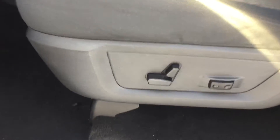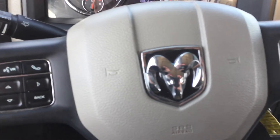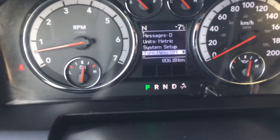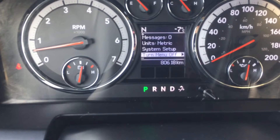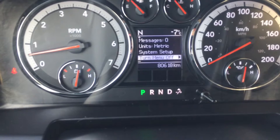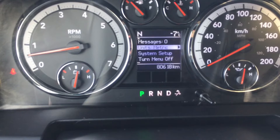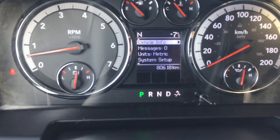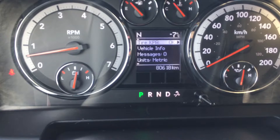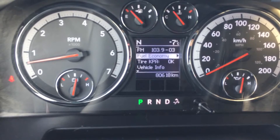The driver's seat is power adjustable. Alright, so let's get in. We did start it up with that remote start system, so I've just put the key in and put it to the run position. Having a look at that information center, we can see that this 1500 has 80,618 kilometers on it. Scrolling through, we've got the turn off menu option, system setup, your messages, vehicle information, tire pressure monitoring system, fuel economy, and your radio information.